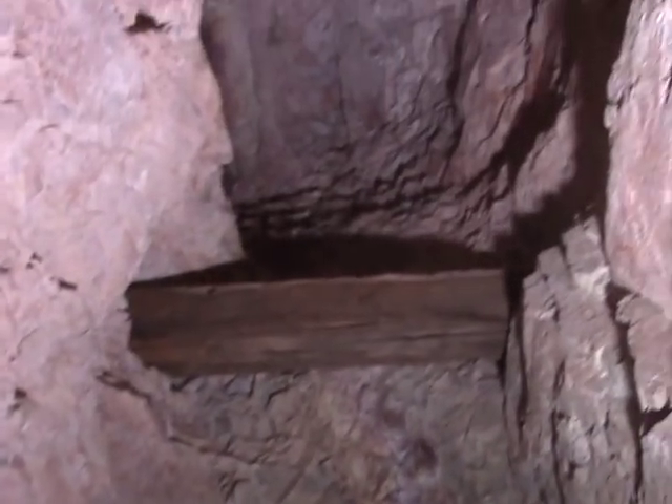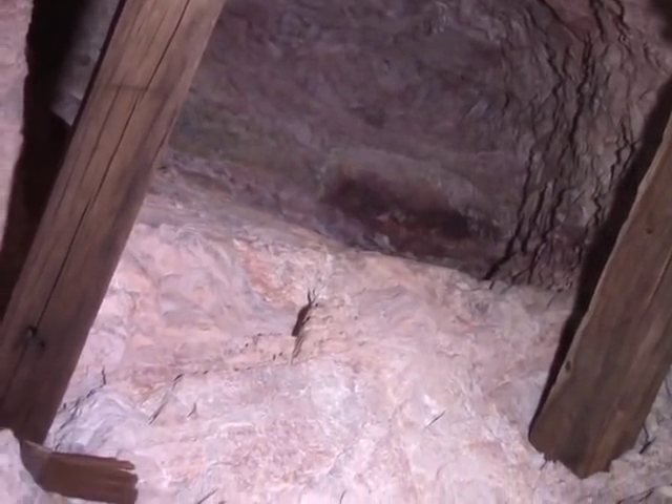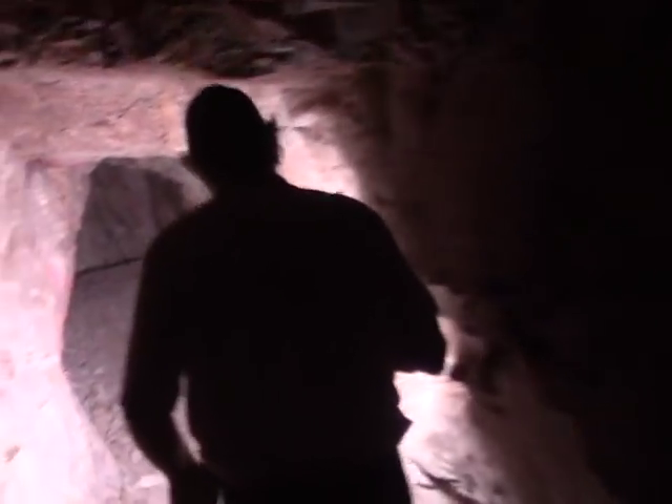We have this stope up here back in there — can you get that Randy? You can see the staining there, looks like a good pocket. And here's the vein here. And there is the working face of the tunnel there.